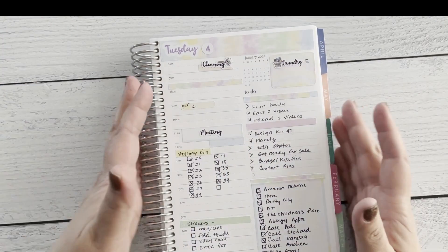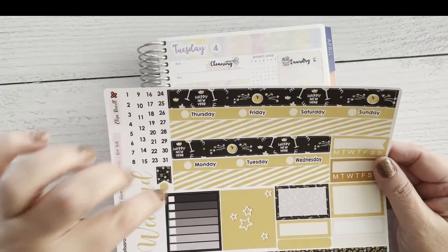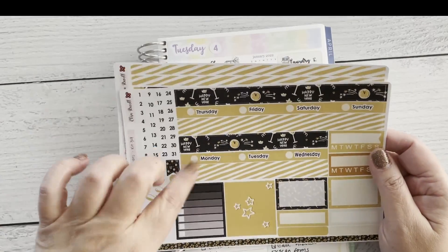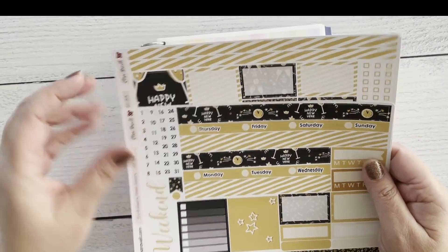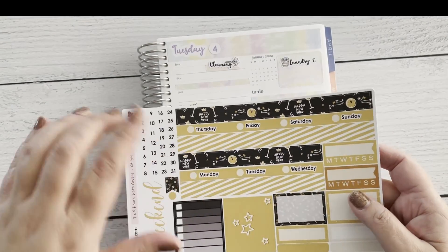The last kit I want to show you is kit 39, which is the New Year's kit. A lot of people are still using it right now in January, so if you like to carry it through the month, go ahead and grab them while I still have some.